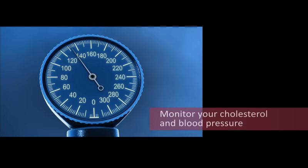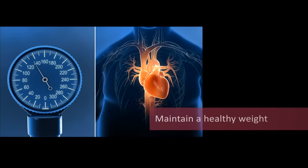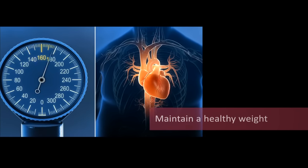Monitor your cholesterol and blood pressure regularly. Maintain a healthy weight — too much weight can lead to high cholesterol, high blood pressure, and diabetes, which are risk factors for your heart's health. And there's another benefit to staying with a healthy lifestyle: it's a good feeling to know that you are in charge and can take an active role in reducing the risk to your heart.